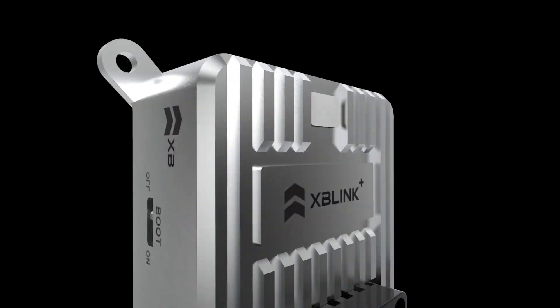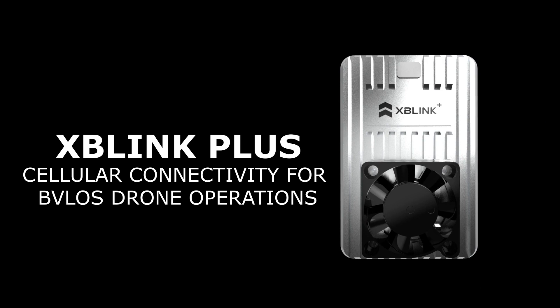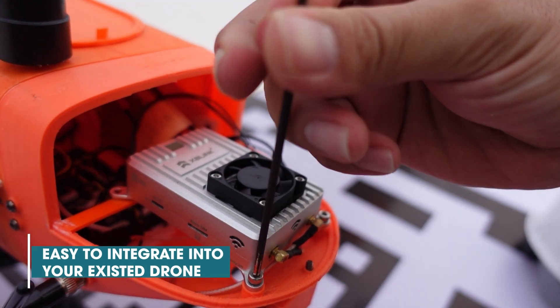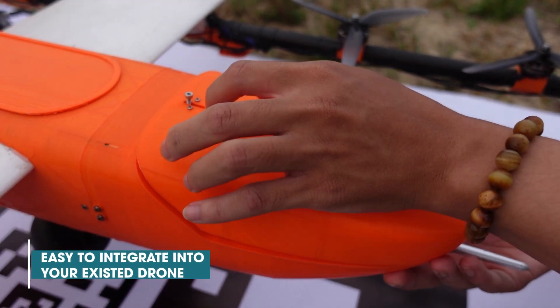Introducing Xblink+, the seamless connectivity for drones. For the first time, Xblink supports hybrid connectivity to double the reliability of communication by combining cellular and RF connection. Xblink+ is a plug-and-play hardware with rich payload interfaces and a small form factor design, allowing you to easily integrate it into your ArduPilot drone.